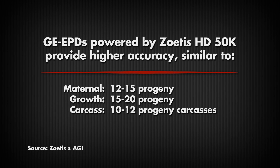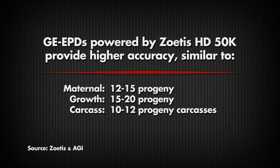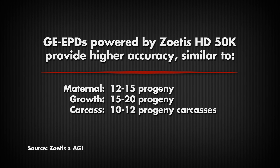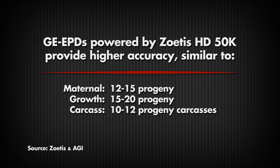So, this more accurate information provided through the Zoetis HD50K test — how are producers using that to make better breeding decisions? First and foremost, for commercial bull buyers of Angus, they can buy bulls with more confidence because their genomic enhanced EPDs now have higher accuracy. That accuracy is equivalent to having a dozen to 15 daughters in production for maternal traits, and 15 to 20 offspring with growth and feed efficiency information. So commercial Angus bull buyers know they can buy those bulls based on their predictions with more confidence because those predictions are more accurate.